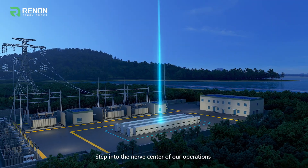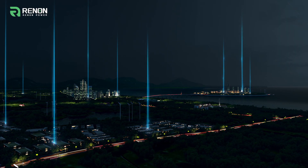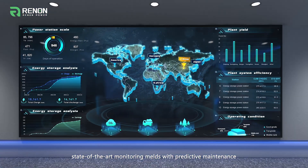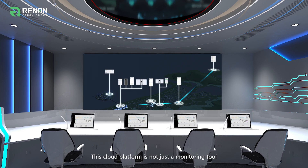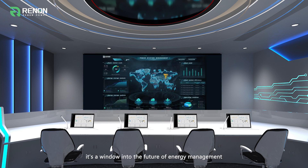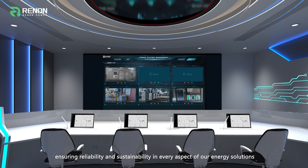Step into the nerve center of our operations — the advanced control center powered by Renon Power's cloud platform. Here, state-of-the-art monitoring melds with predictive maintenance, orchestrating a symphony of energy efficiency. This cloud platform is not just a monitoring tool; it's a window into the future of energy management, enabling us to foresee challenges and adapt in real-time, ensuring reliability and sustainability in every aspect of our energy solutions.